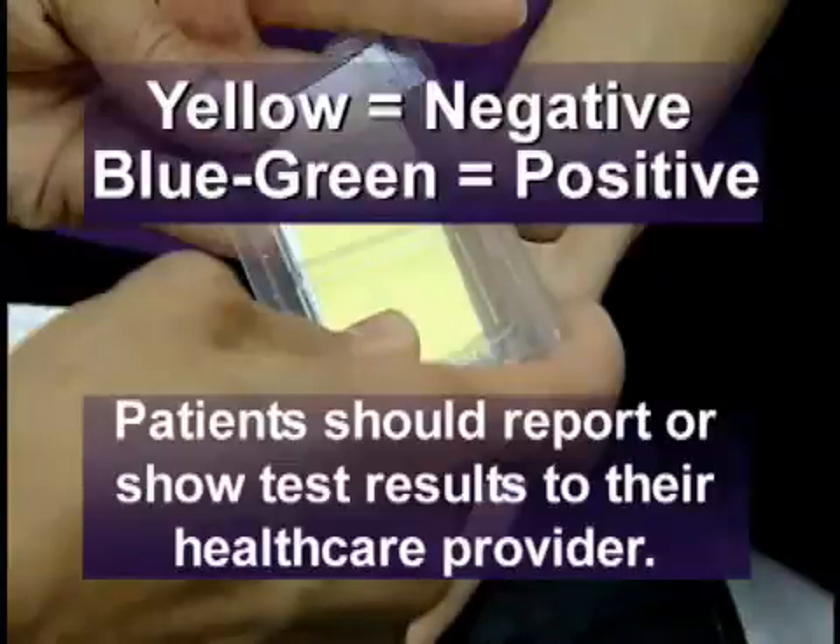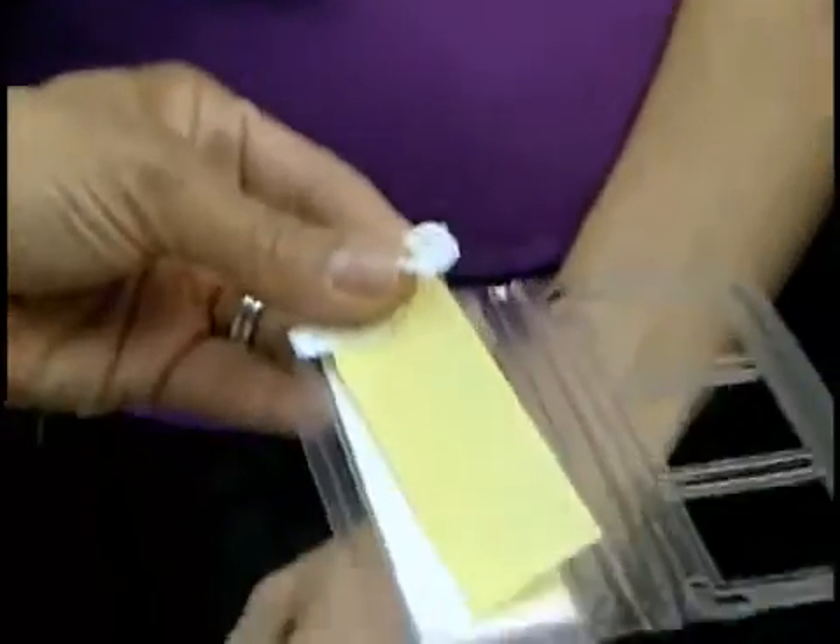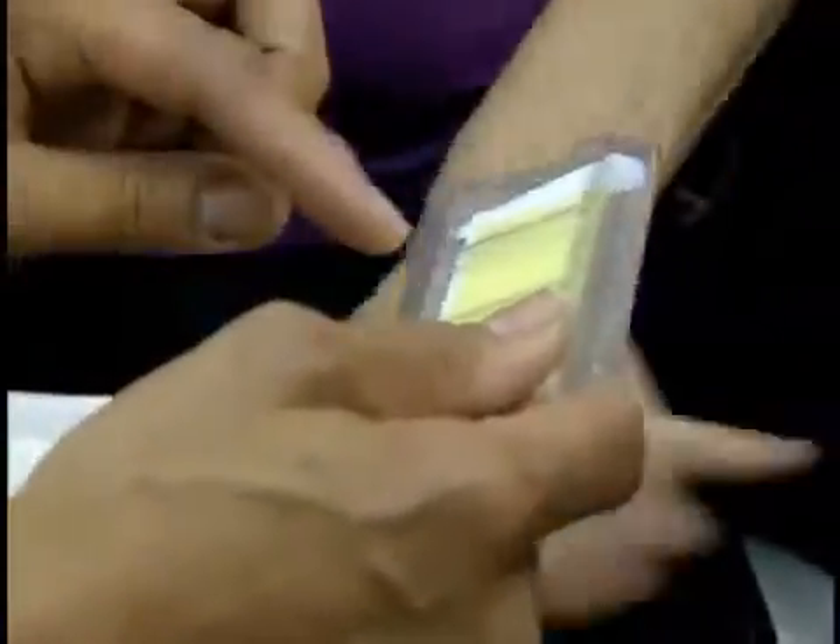Patients should report or show test results to their healthcare provider. Pregnant women who experience unexplained vaginal wetness may be potential candidates for this new at-home screening test. Women should talk to their healthcare provider if they experience unexplained wetness during pregnancy.